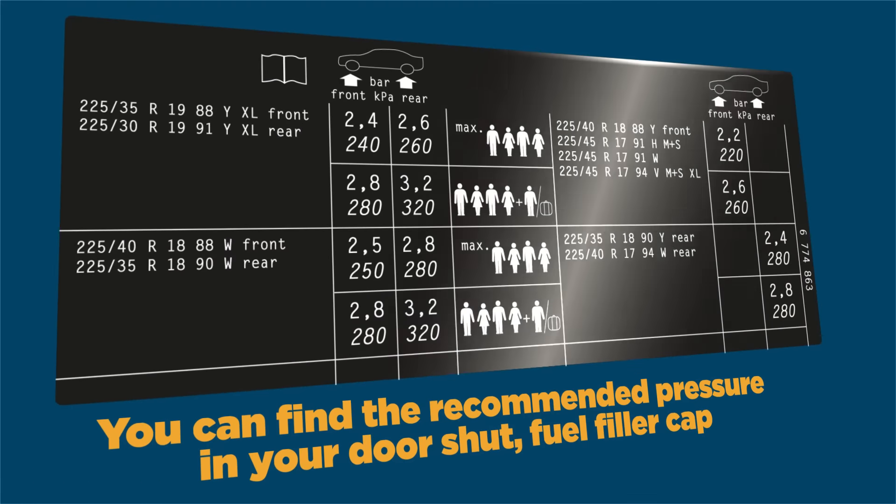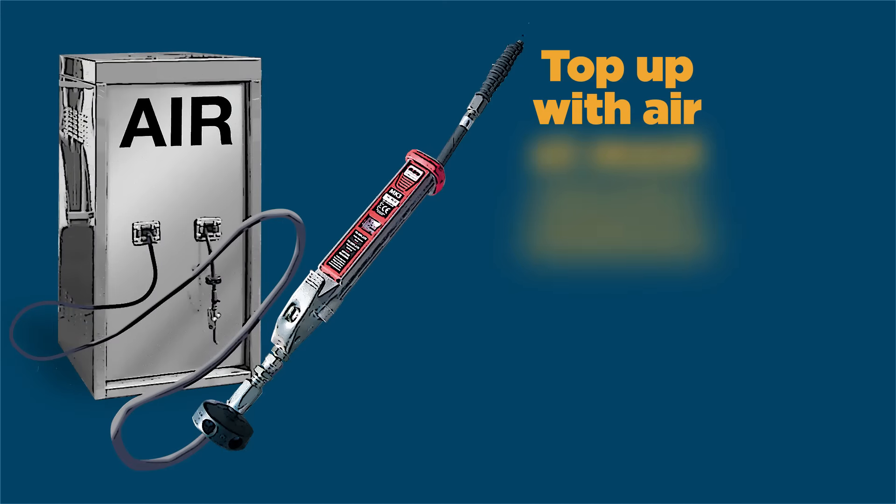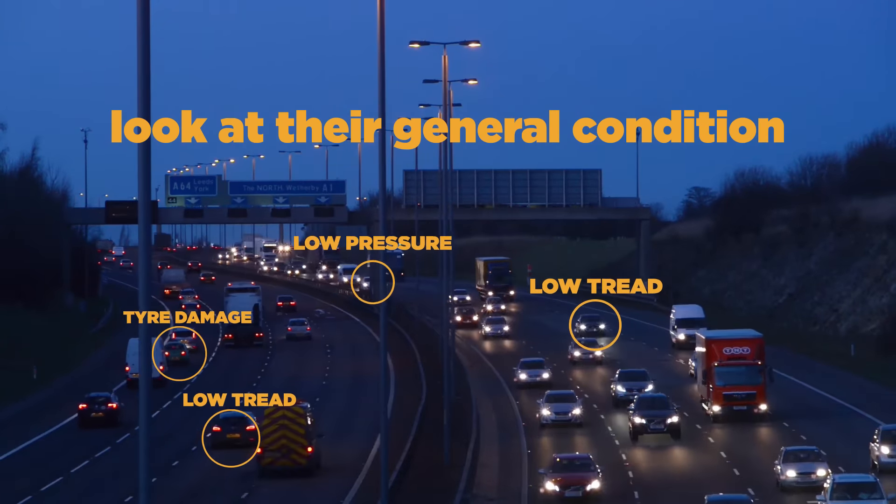You can find the recommended pressure in your door shut, fuel filler cap or owner's manual, and top up with air at most service stations. When you're checking your tyres, you should also look at their general condition.